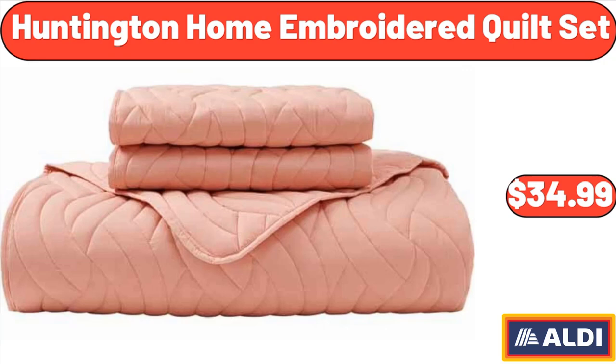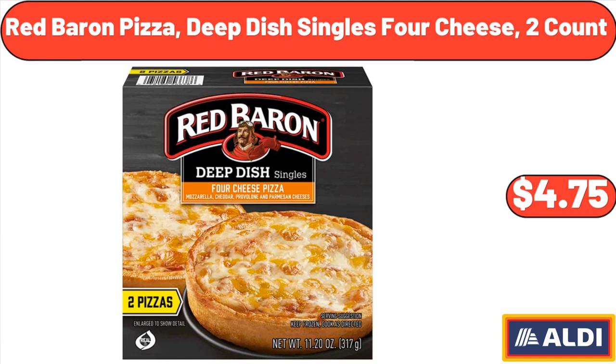Huntington Home Embroidered Quilt Set, $34.99. Red Baron Pizza Deep Dish Singles 4-Cheese, 2-Count, $4.75.